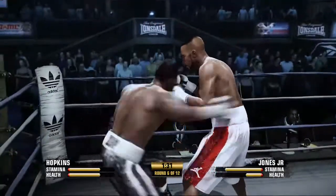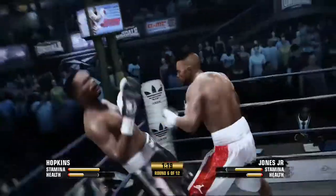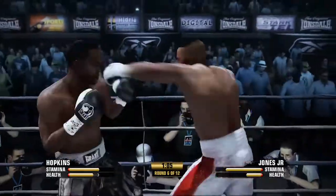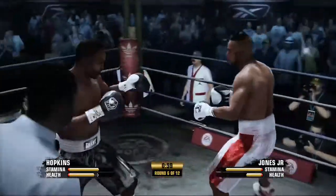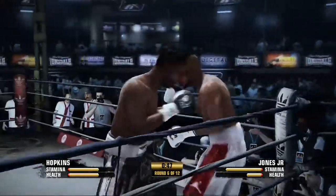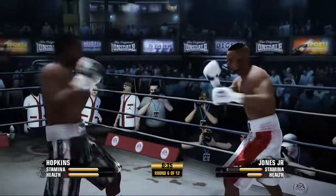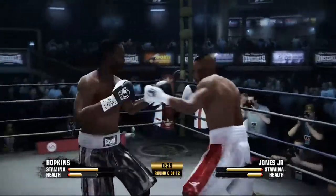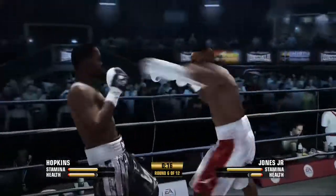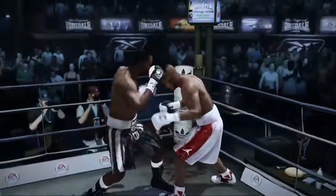Jones's left is working well that time. He digs in with a left hand to the body and then places the right to the head, then goes with a left hand right back to the body. Well played — straight right hand. He steps to the side and lands the counter. Hopkins is employing one of the three facets of good fundamentals.